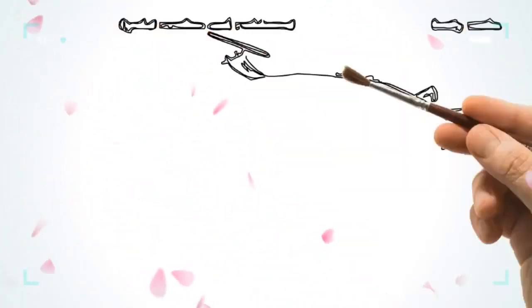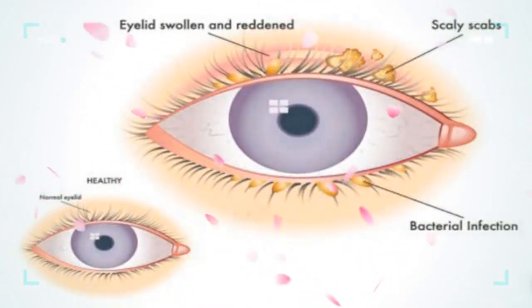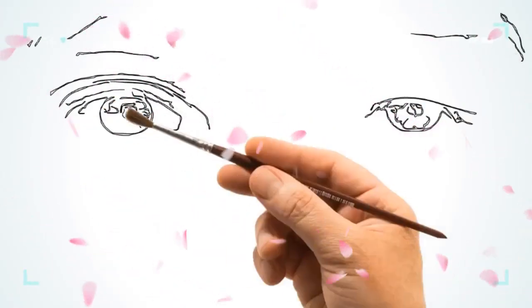Do you often wake up with sticky and crusty deposits on your eyelids? Do you often experience regular redness and irritation in your eyes or eyelids? Are you frequently plagued with styes? Then there is a high chance that you may be suffering from blepharitis.